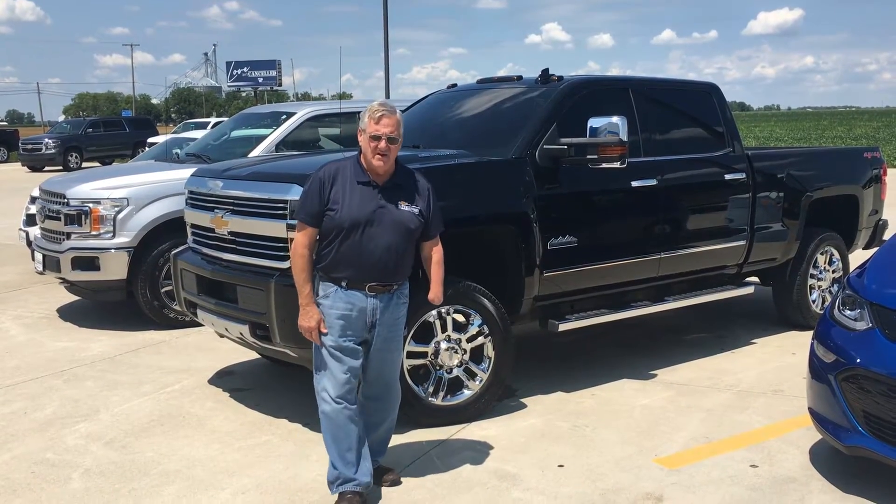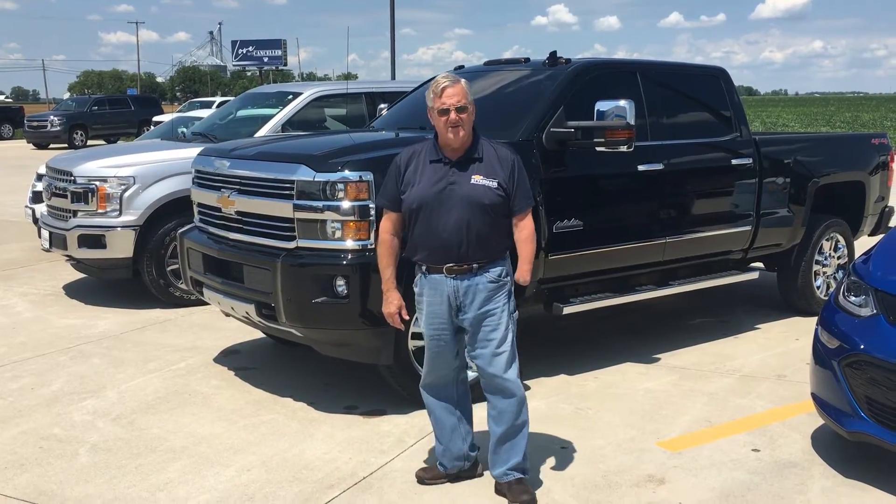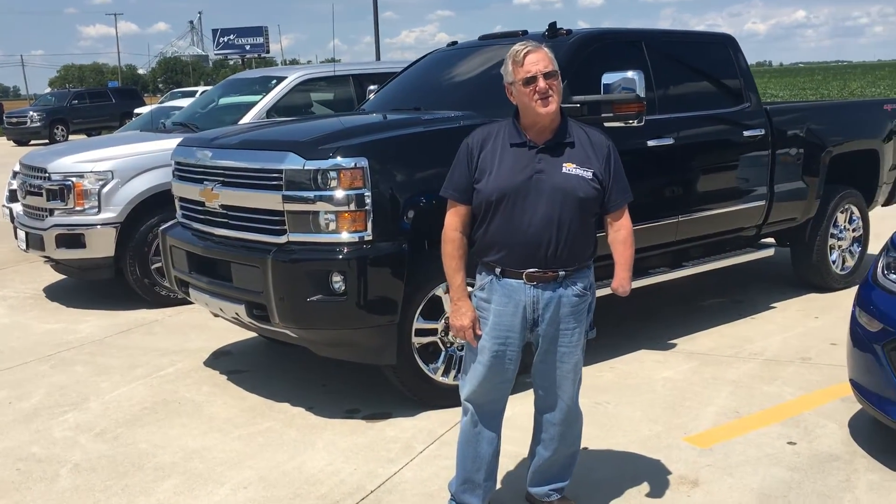Hi Clarice, this is Eli Slaughter. It's Dykeman Chevrolet here in Paulding. Told you once we got this 2015 Duramax cleaned up, I'd shoot another video for you.